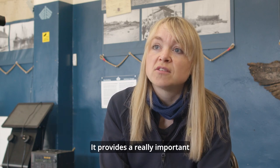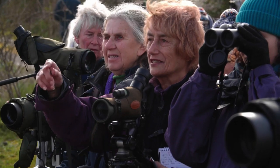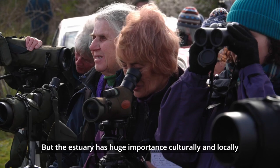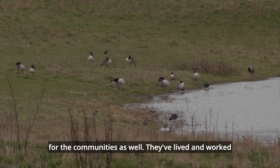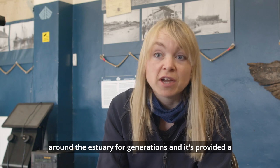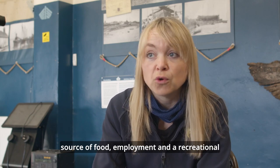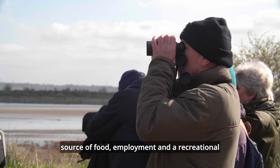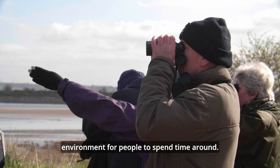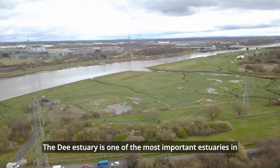It provides a really important stop-off location for migratory birds. But the estuary has huge importance culturally and locally for the communities as well. They've lived and worked around the estuary for generations, and it's provided a source of food, employment, and recreational environment for people to spend time around.